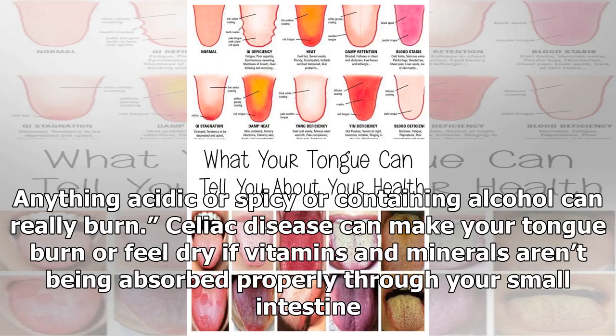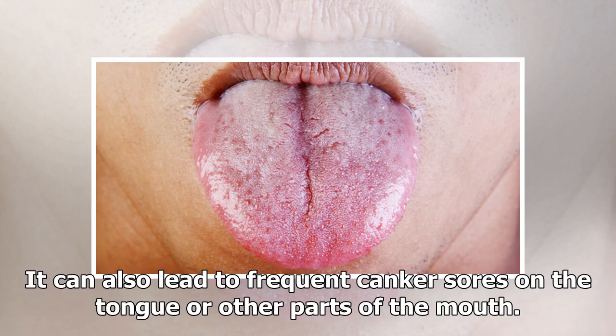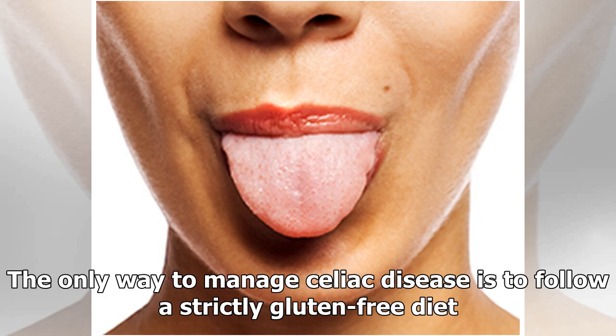Anything acidic, spicy, or containing alcohol can really burn. Celiac disease can also make your tongue burn or feel dry if vitamins and minerals aren't being absorbed properly through your small intestine. It can also lead to frequent canker sores on the tongue or other parts of the mouth. The only way to manage celiac disease is to follow a strictly gluten-free diet.